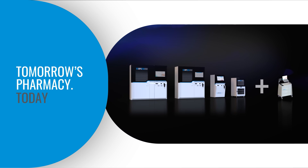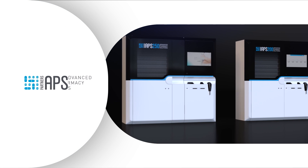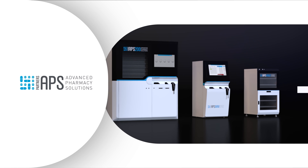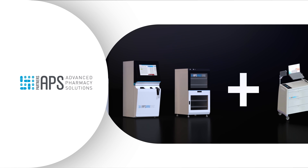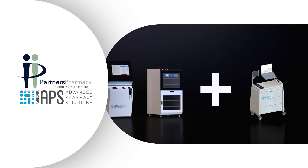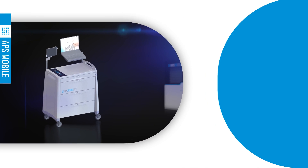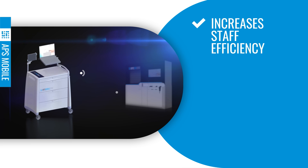Tomorrow's pharmacy today — APS Advanced Pharmacy Solutions, the only unified pharmacy dispensing ecosystem designed to meet your post-acute needs. From Partners Pharmacy, APS Mobile is an innovative medication cart that significantly increases nursing staff efficiency with its own touchscreen.